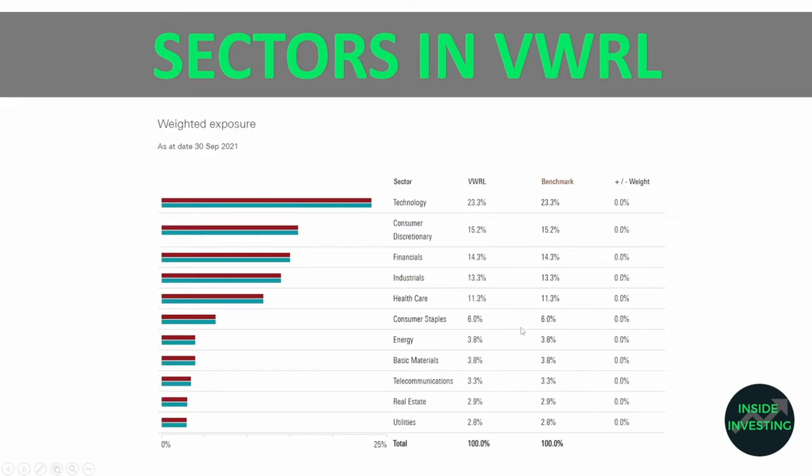After the major sectors, the remaining ones are smaller but still all included: energy, basic materials, telecommunications, real estate, and utilities — making up 100% of VWRL. This is the weighted exposure as of the 30th of September 2021, the most recent data available.